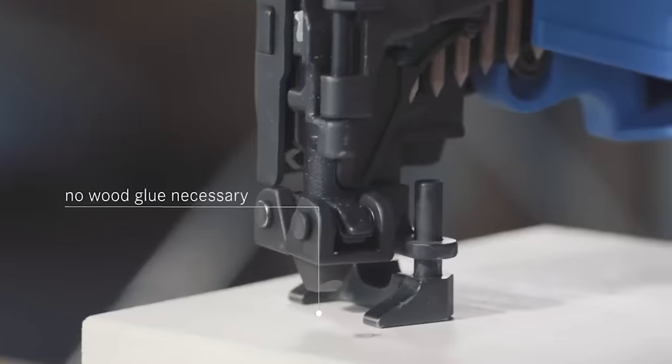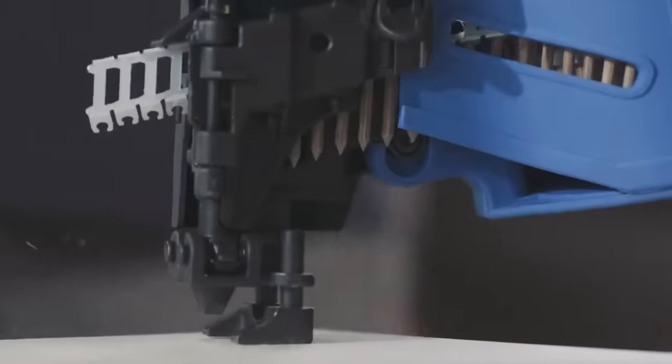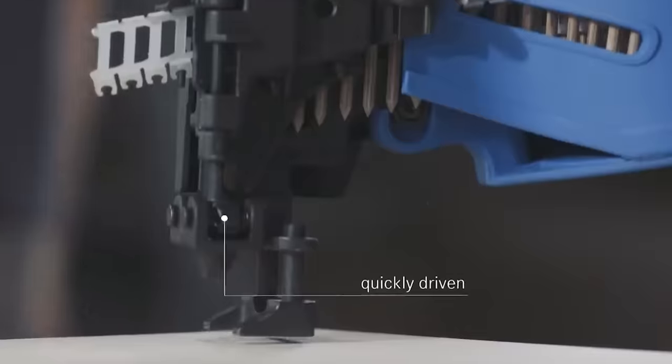The only difference is that you'll need a pneumatic nail gun to drive them in instead of a regular hammer. During this process, the nails essentially merge with the wood.